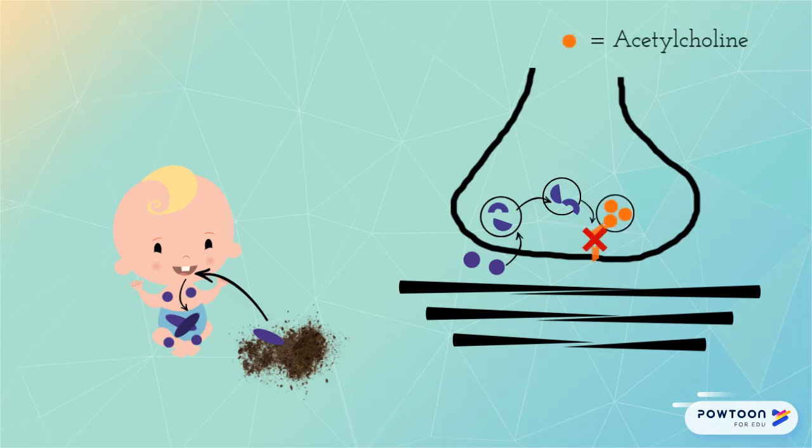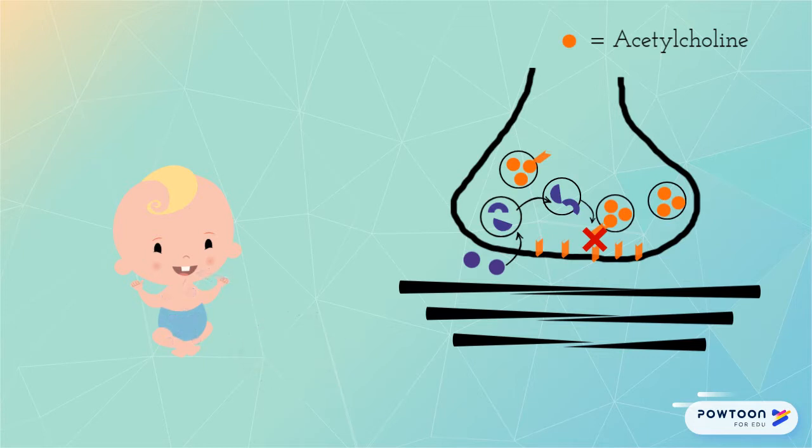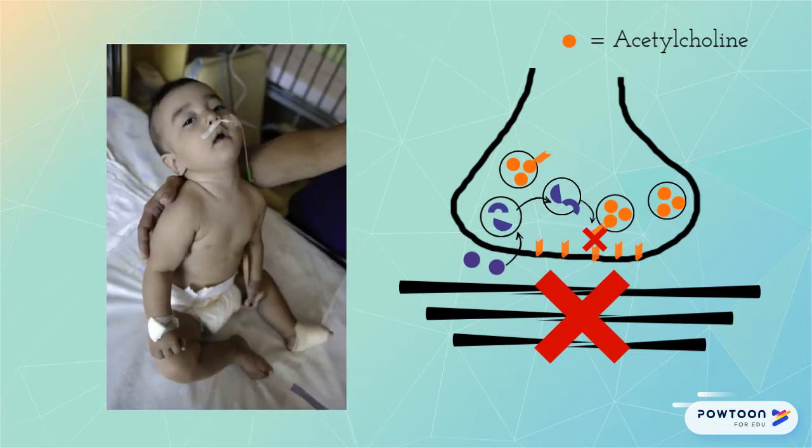This activates the toxin and allows it to cleave SNAP proteins, essentially preventing acetylcholine from getting released into the neuromuscular junction. Since acetylcholine is needed to stimulate muscle movement, the muscles are unable to be triggered and the baby experiences progressive weakness. The most serious effect of this is respiratory depression, and ultimately about 50% of infants require mechanical ventilation.